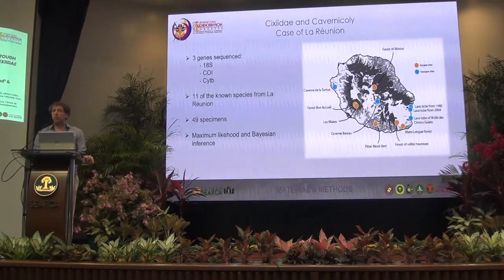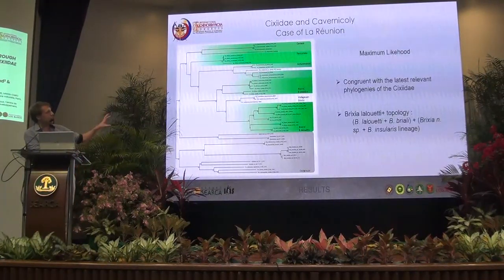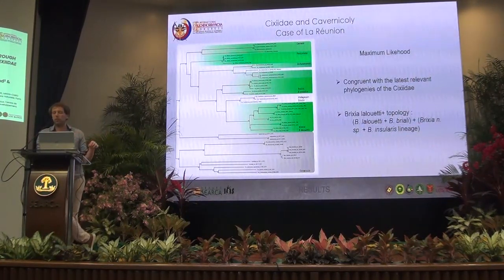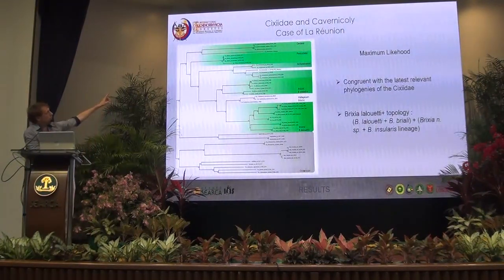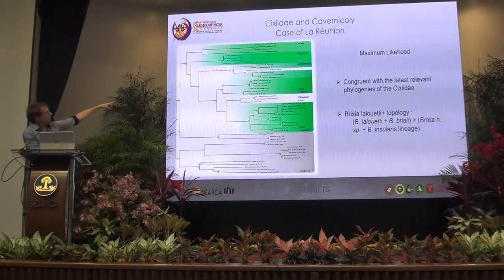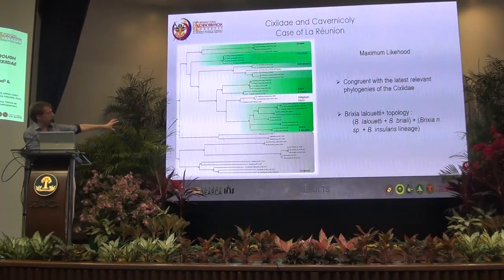From now I will show you mostly trees, and I'm very sorry for that. Here we have the results in maximum likelihood. For both trees, we had really congruent results with what we know from the literature, with all the tribal lineages recovered as monophyletics. You have the Eucleini on top, then the Pettesterini, then the Seixini with the Achaemenini, and the Brixini in three blocks: the Costalis group, one cave species from Madagascar in the middle, and then another group we call Lalueti plus with all the other Brixia of La Réunion.